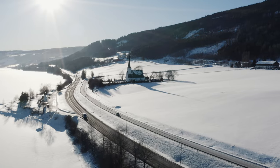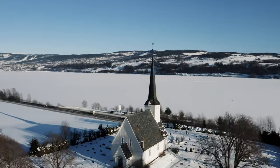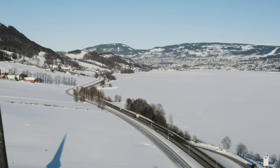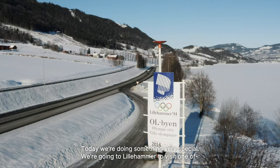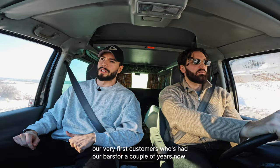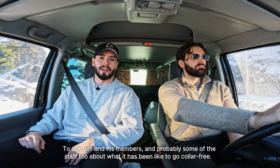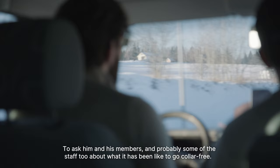And it's way more fun to use. Today we're doing something very special — we're going to Lillehammer to visit one of our very first customers who's had our bars for a couple of years now, to ask him and his members and probably some of the staff too about what it's been like to go collar-free.